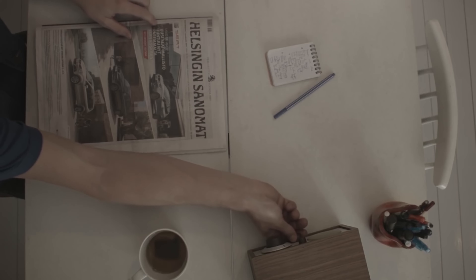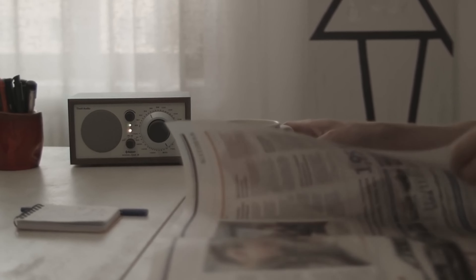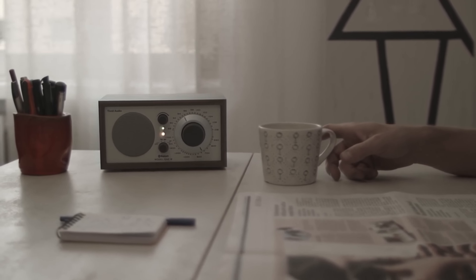Hi guys, today we're going to take a sneak peek at the best portable radios in the market. So if you're planning on buying one, you're in the right place.